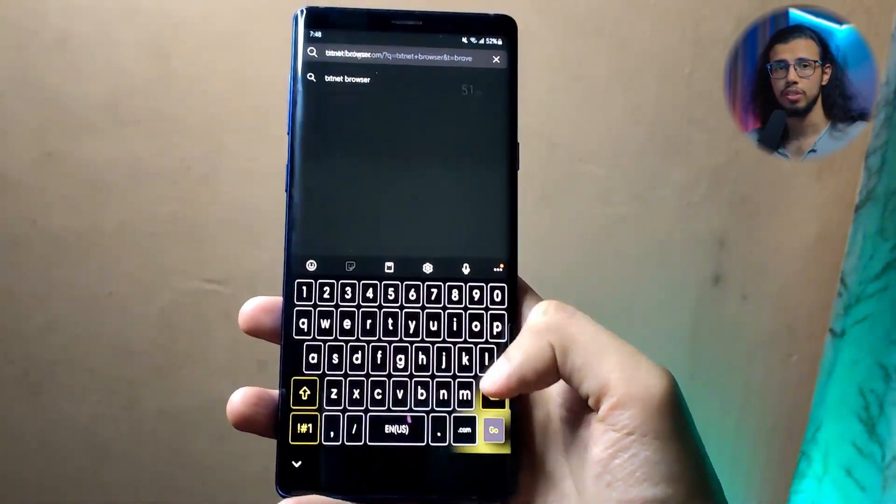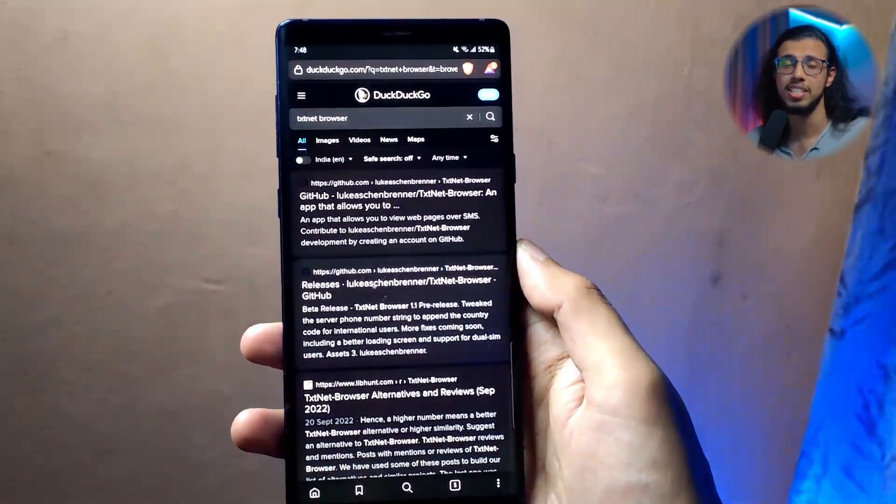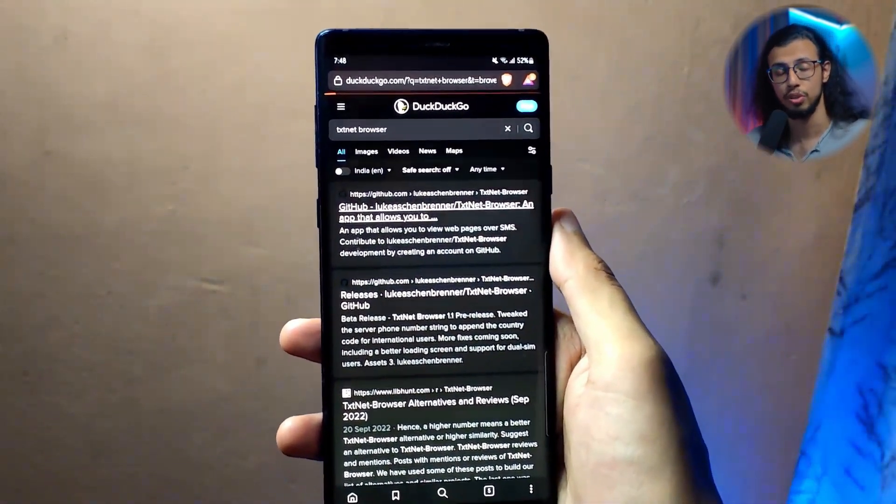Do you think you can browse the web without an internet connection? It sounds like a stupid question, but turns out you can. There's an interesting project called TextNet Browser, which is developed by a student, surprisingly, that uses SMS text to show you information on screen.